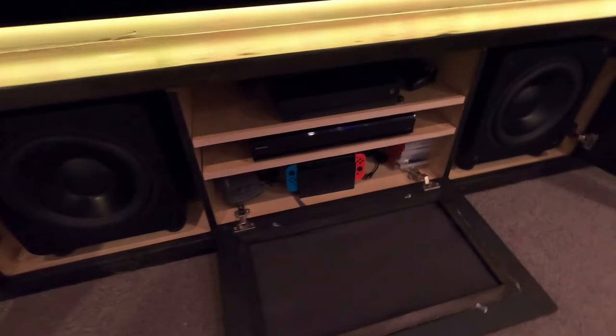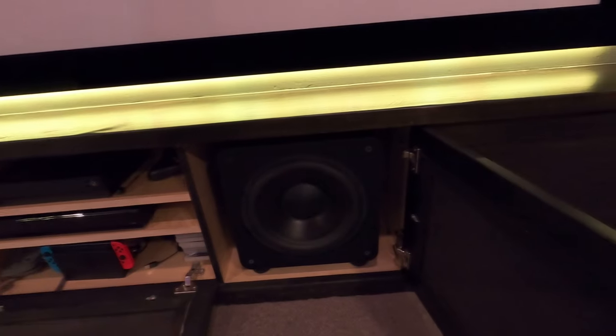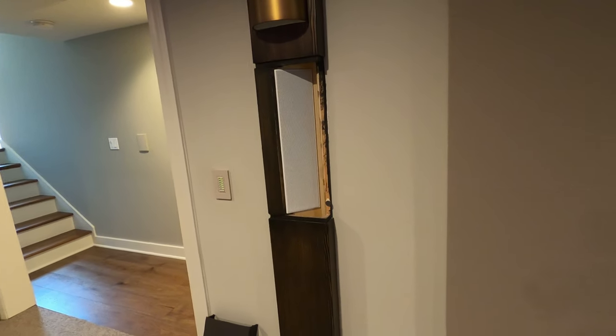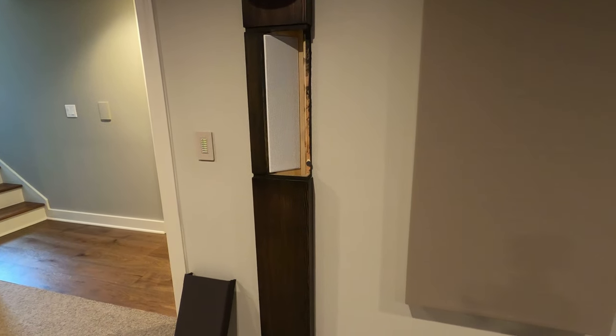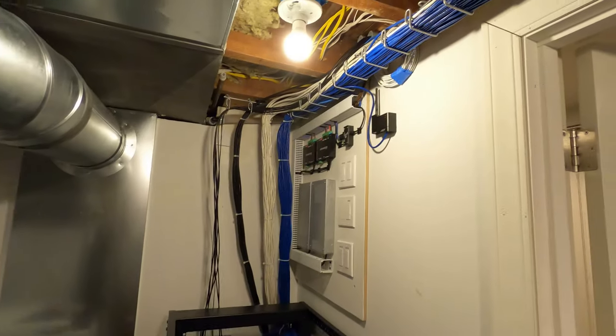The SVS subs are left and right behind grill cloth. The customer ran fiber HDMI cables back to the equipment room so the Nintendo and gaming systems can be up front, along with the 4K Blu-ray player. For the rear speakers, you can see the KEF speakers are angled in toward the room.